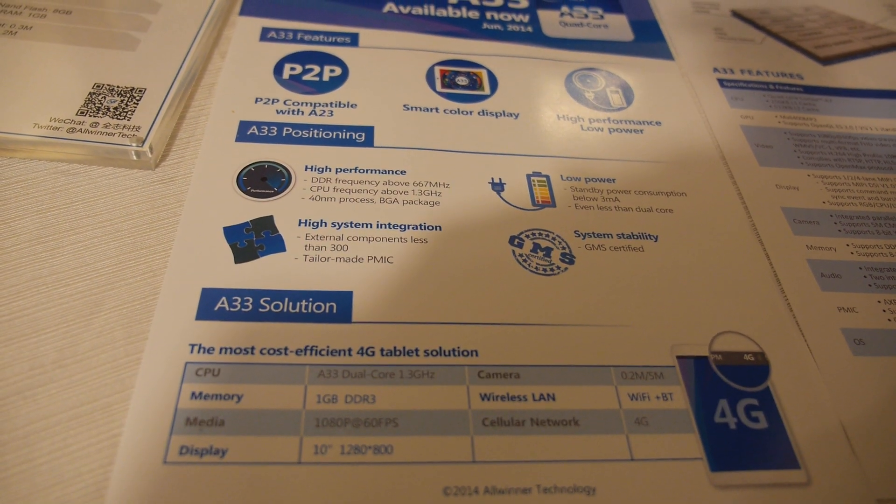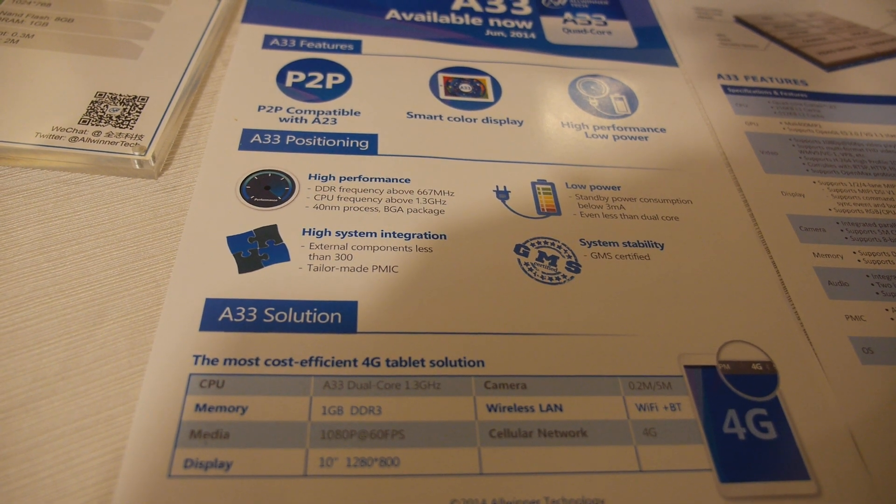Where we see this really being is basically the lowest-cost, best choice for entry-level Wi-Fi only tablets. We definitely see it in the seven-inch to eight-inch realm, really being the best solution for low-cost tablets for 2014 and into 2015 as well.